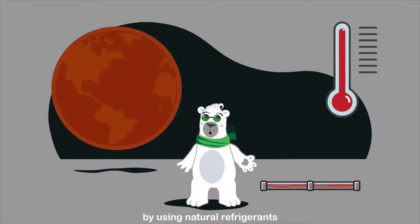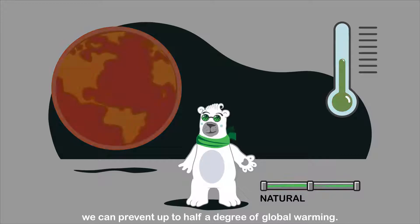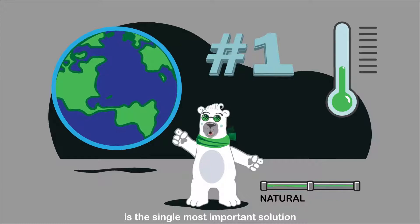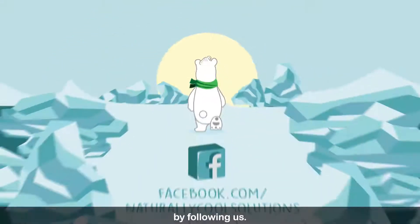However, by using natural refrigerants instead of HFCs, we can prevent up to a half a degree of global warming. This naturally cool action is the single most important solution to curb climate change. Find more naturally cool solutions by following us.